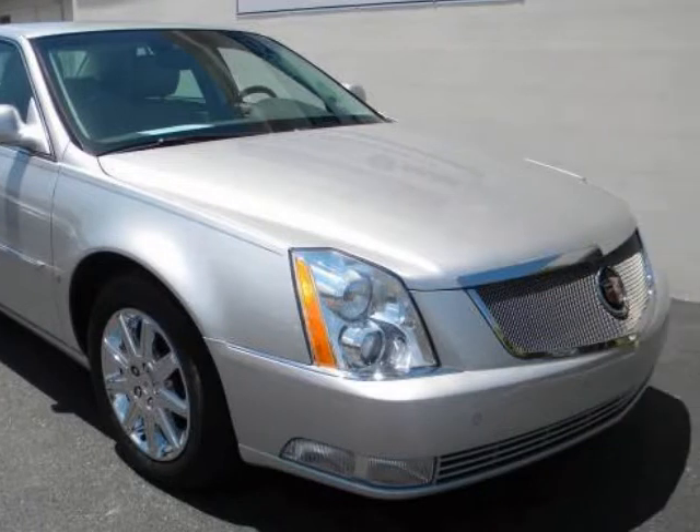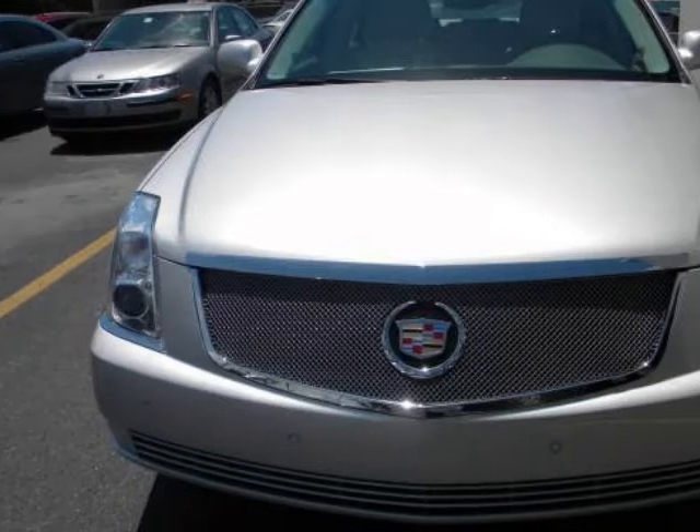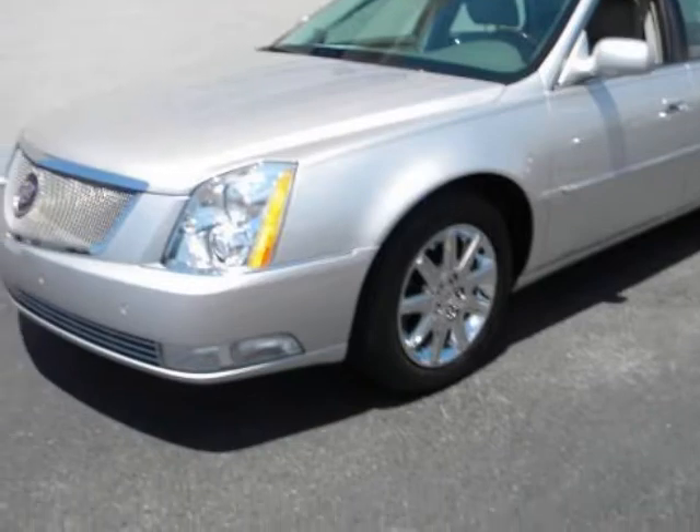With a Cadillac certified warranty of 6 years or 100,000 miles, there is no reason why you should not expect many more years of worry-free driving pleasure. We at Coast Cadillac are fortunate in that we are able